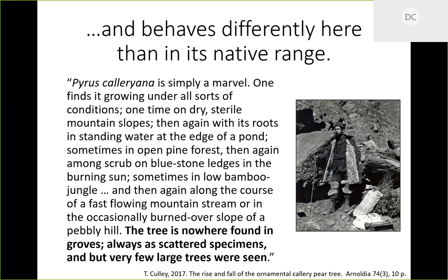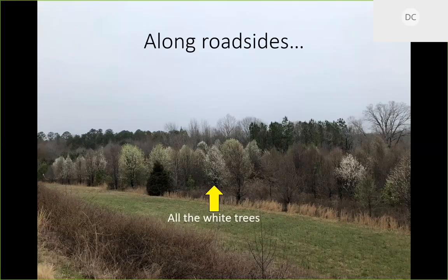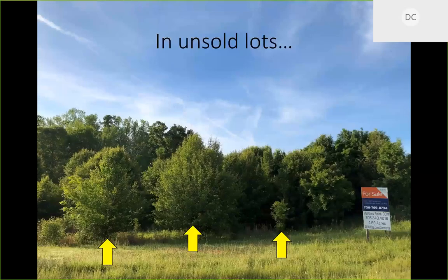The next part of his entry says: 'The tree is found nowhere in groves, always scattered as specimens, and very few large trees were seen.' This is a big difference between Pyrus calleryana growing in its native range of China, Korea, and Japan versus here as a true invasive species. Over there it was not aggressive — it can grow everywhere but you don't see it in big groves. But here we have this stuff everywhere, with old fields completely covered.